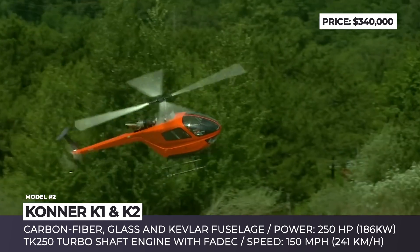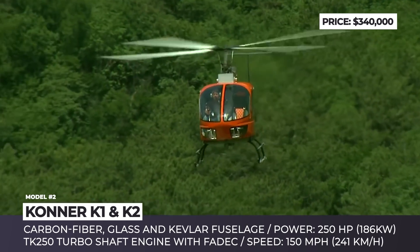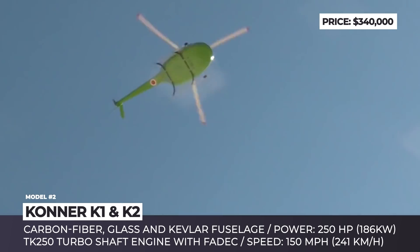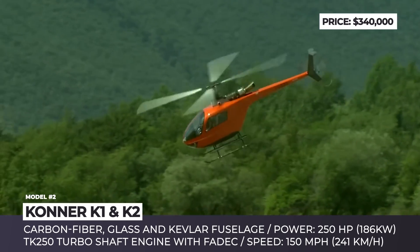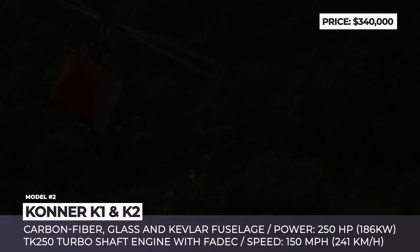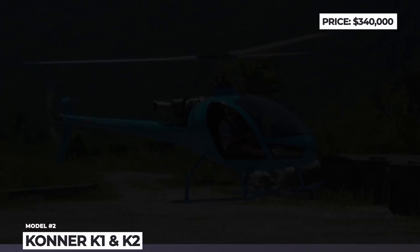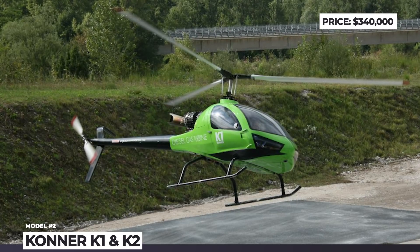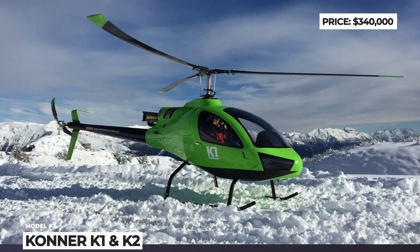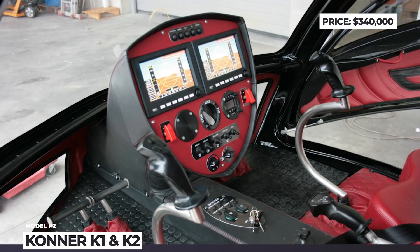Since then, the K1 has gone into production and the company's lineup grew to two helicopters, adding the more spacious Conor K2 with a 4-blade rotor. While the K1 was the first aircraft to be built with a monolithic carbon fiber structure, the K2 continued to use this material but added glass and Kevlar to the construction of the fuselage. Just as the older model, it is powered by the 250 hp Conor engine with FADEC system. Both can cruise at 150 mph and accommodate two people.